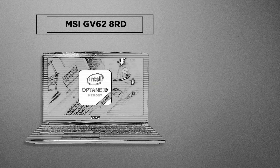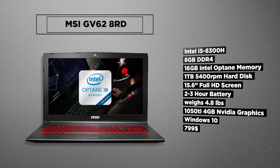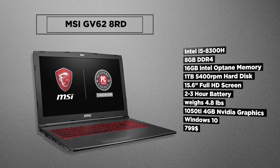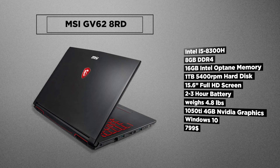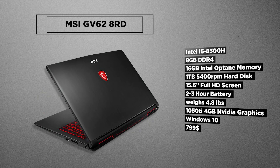At the first spot is the new iteration of the MSI GV62 8RD. It's loaded with an all-new 8th gen 8300H processor, Full HD 15.6 inch IPS screen, and 4GB of 1050Ti video RAM which will help you play recent gaming titles with ease on HD. It's got a backlit keyboard, 8GB of RAM, and a terabyte of hard drive — all that weighing around 4.8 pounds, which makes it not a very portable option.